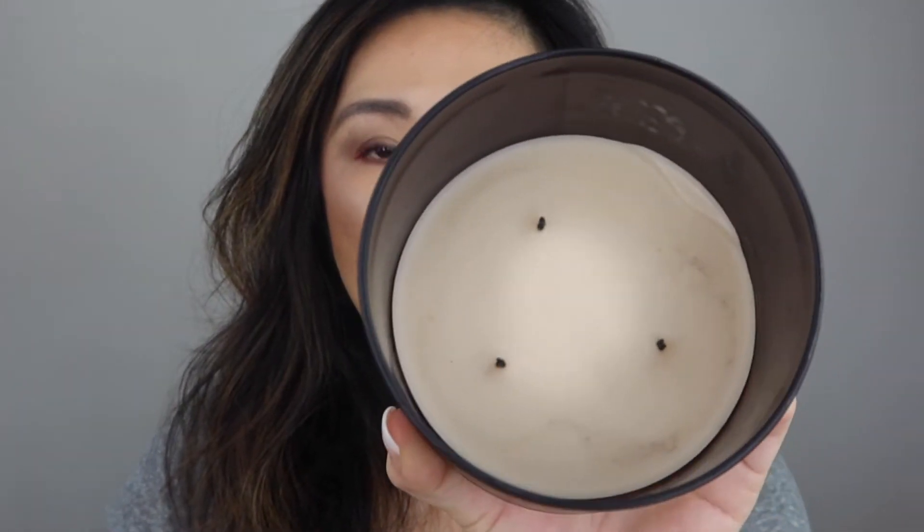I probably should just donate them. I also have this one that's Campsite Coffee. I thought I would love this one, and I do, but when I burn it — you can see I only used half of it — it gives me such a headache. I don't know why I was trying to force myself to finish it. I do like the smell because I love coffee and campfires, but I'm not going to use the rest of it. I'm just going to get rid of it.